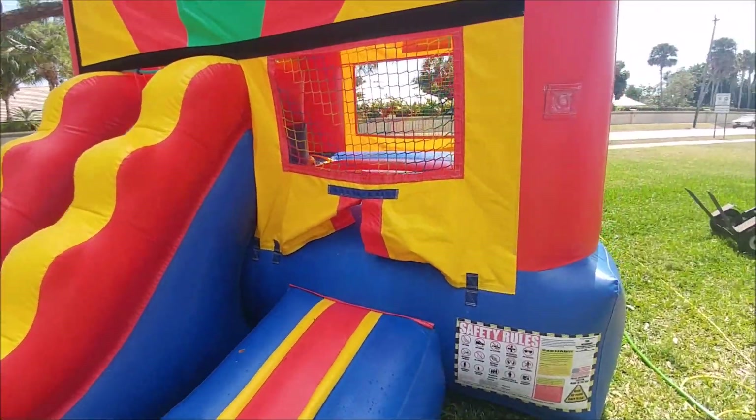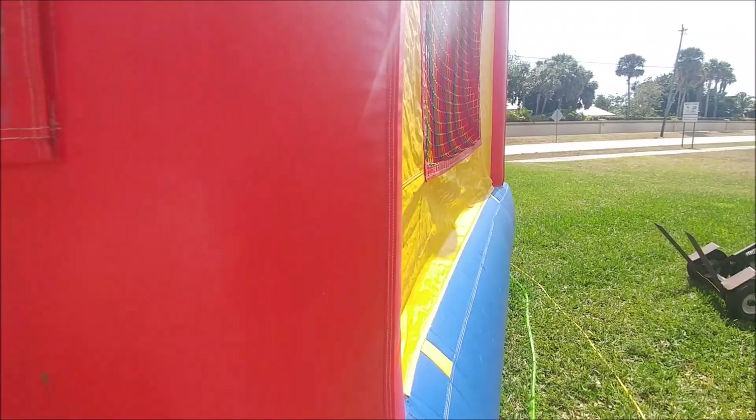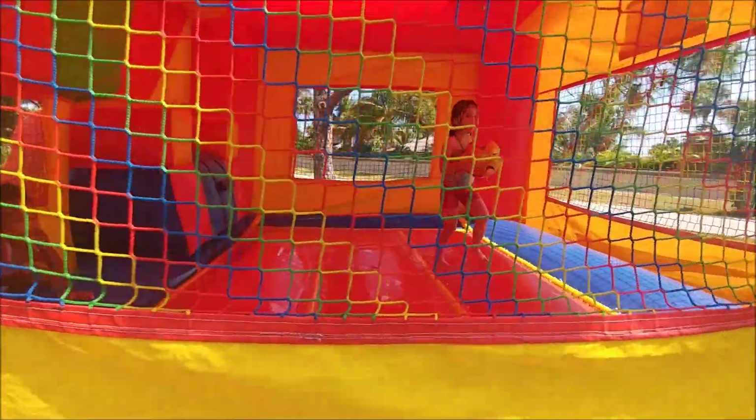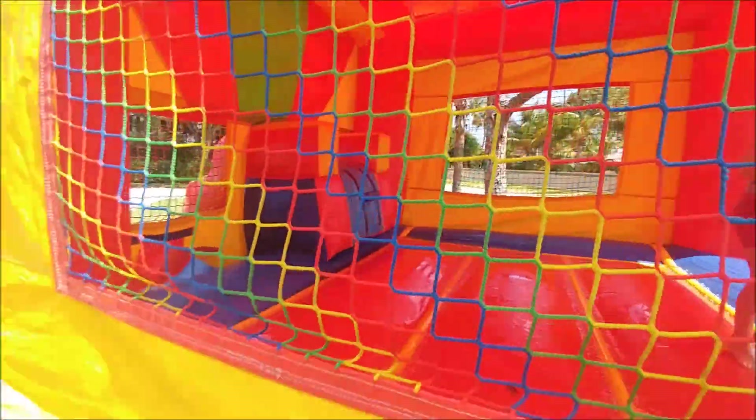So this is my four-year-old, two-and-a-half-year-old, and I've got a five-year-old in there. They get in through here, and I'll do a quick walk around. There's a nice big bounce area, a basketball hoop right there, and an easy climb.